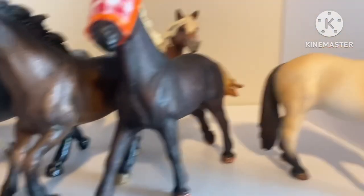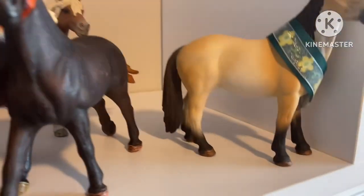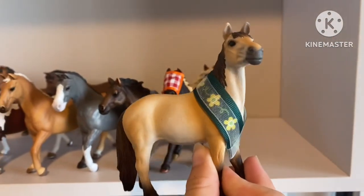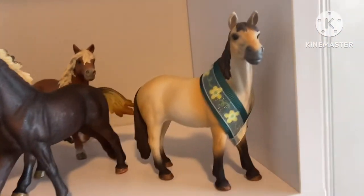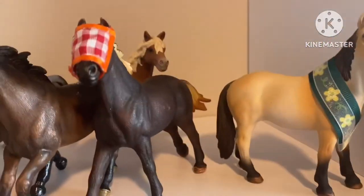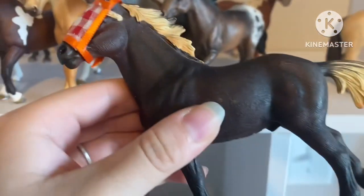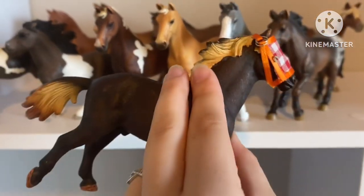Next up we have our two Mustangs from 2015. I just got this mare a little bit ago — she's retired but I was able to find her on Amazon. There are only a few left and they're gonna all be sold out, so she's really pretty. I really like her. I haven't named her yet but she is one of my favorites. Over here hanging out with her we have the 2015 Schleich Mustang Stallion. I named him Sunset — obviously because of his mane and tail — and he just kind of hangs out right there.